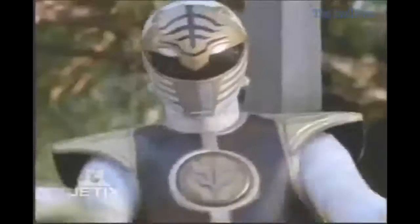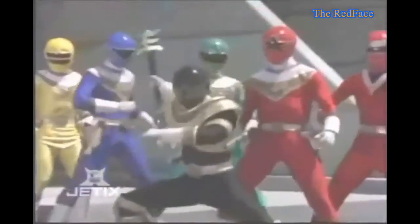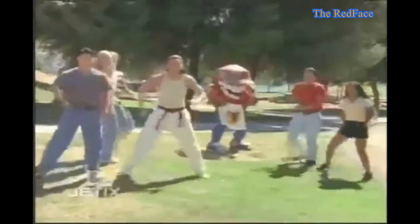Welcome guys! Now we talk about Power Ranger. Who doesn't know Power Ranger? Power Ranger is a group of teenagers who can transform and become powerful superheroes wearing color-coded skin-tight spandex suits and helmets. Rangers generally possess superhuman strength, durability, and ability in hand-to-hand combat.